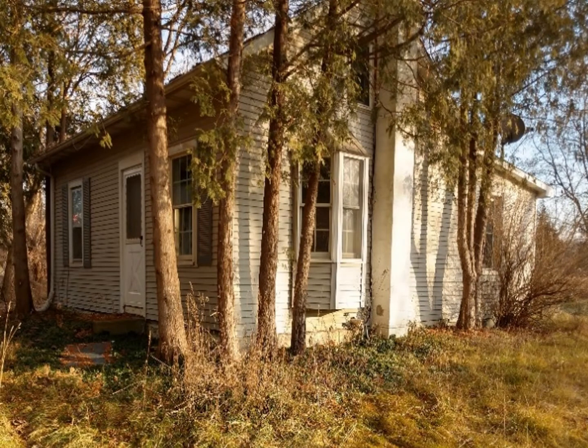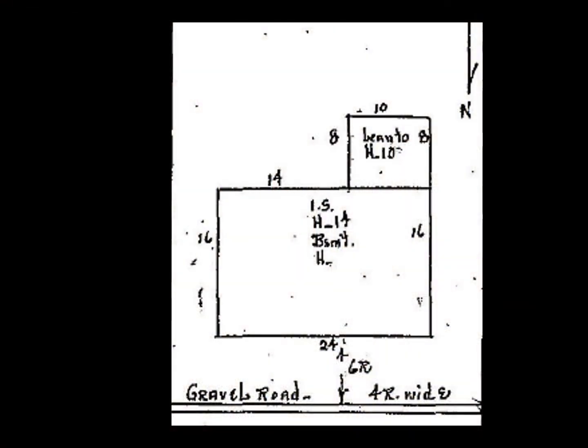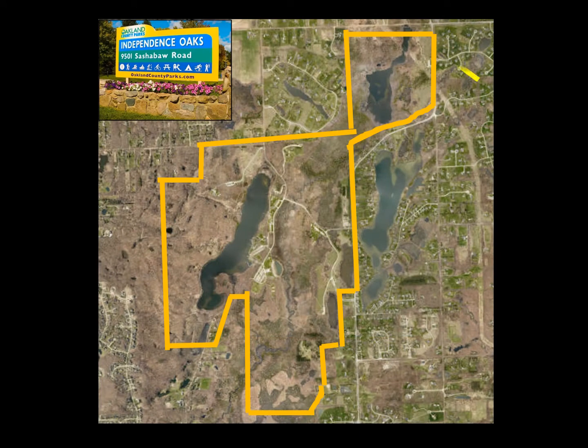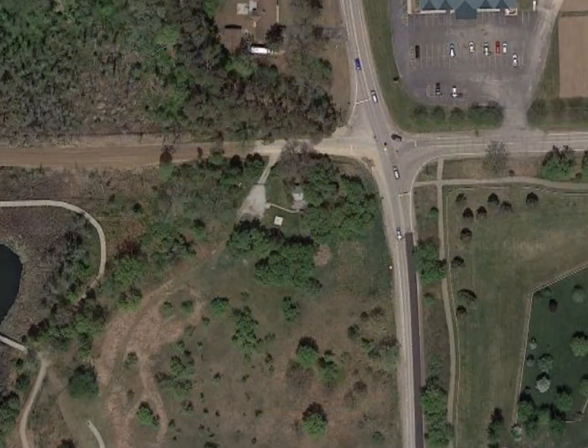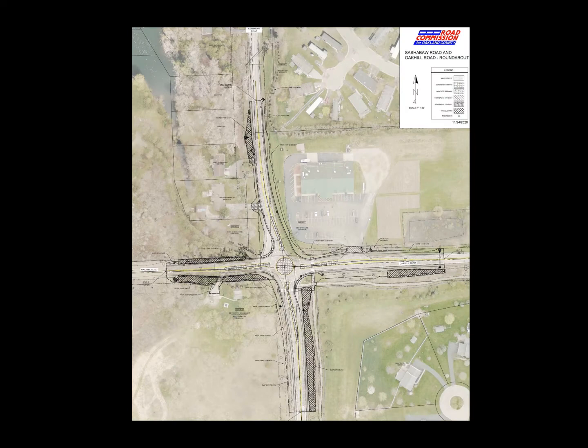This little house was once located in Independence Oaks County Park. It was a small house, just 24 feet by 16 feet, and only one and a half stories tall. It was located in the northeastern corner of the park, right at the corner of Oak Hill and Sashabaw Road.